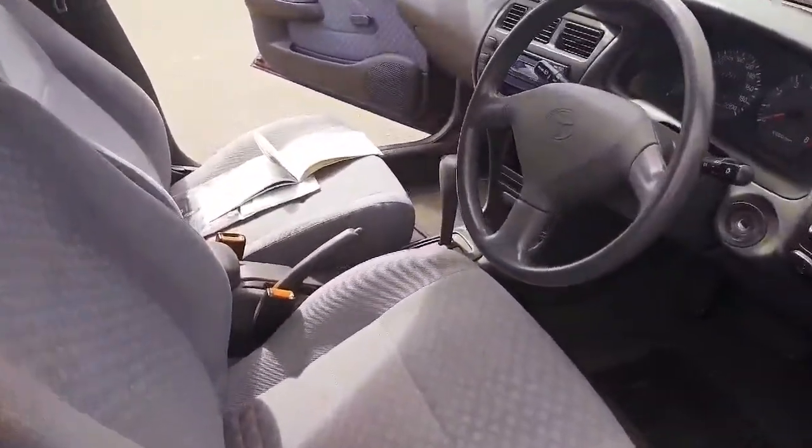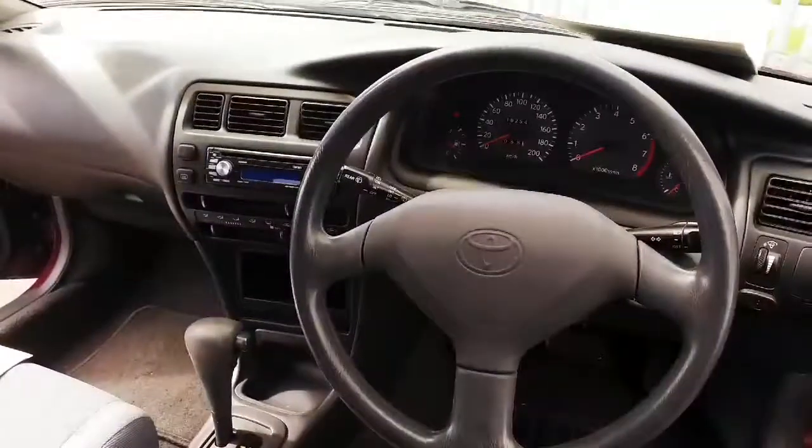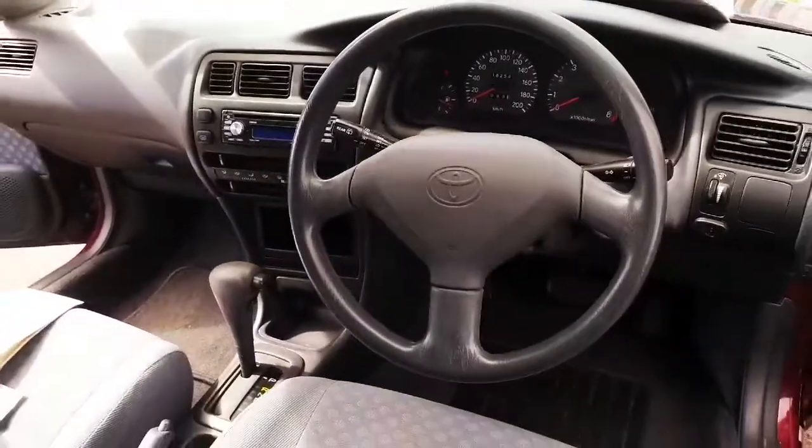Let me see, what else do I need to tell you about our 1998 Toyota Corolla? I think I've gone through everything: central locking, it's four-door, CD player, air conditioning.